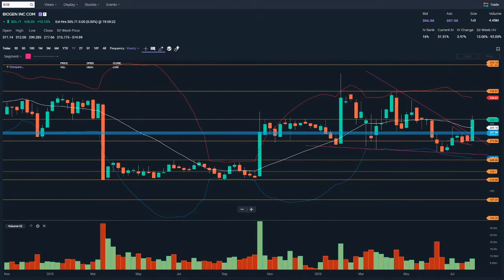Hi, this is a Price Action Analyst, welcome to my YouTube channel. I hope you like the new intro theme. I want to have a look at a trade I'm in - this is an option trade I'm in on Biogen.